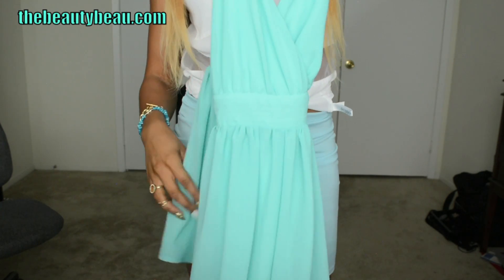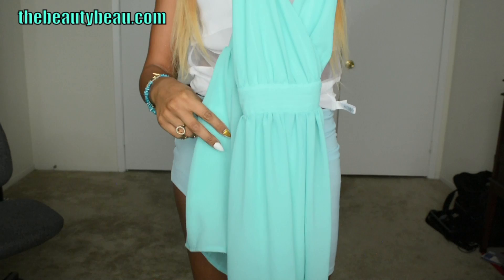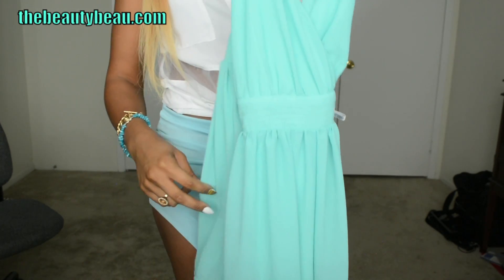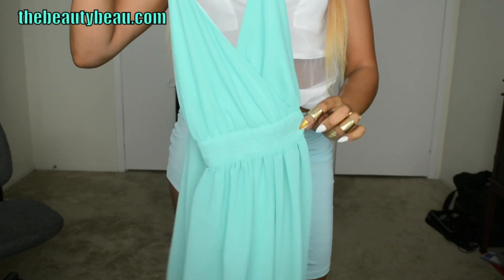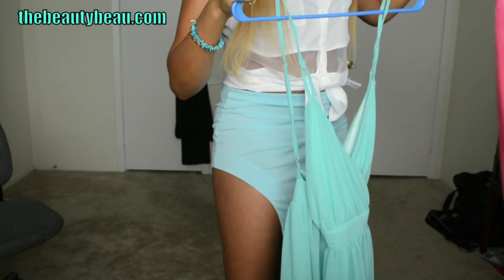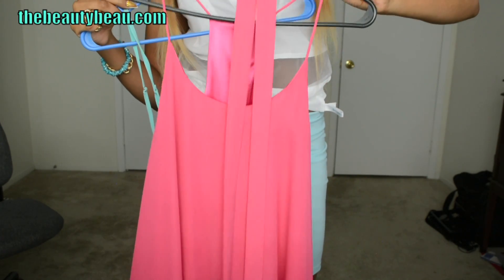I love the color of this playsuit — I love the mint, aqua, turquoise, teal. Anything in that color family, I'm pretty much going to be obsessed over. It's one of the perfect colors for summer, so definitely check this out. I love it. Also, the dress I showed you does come in different colors, so be sure to check that out as well.